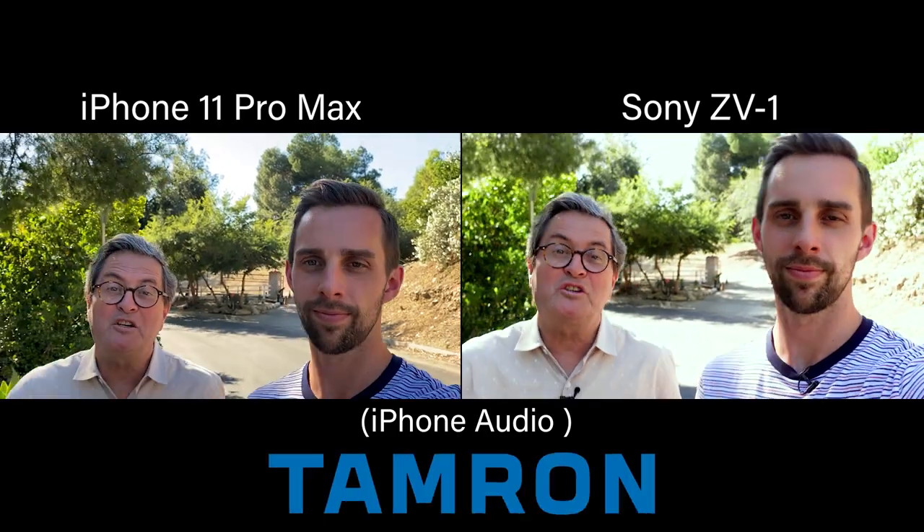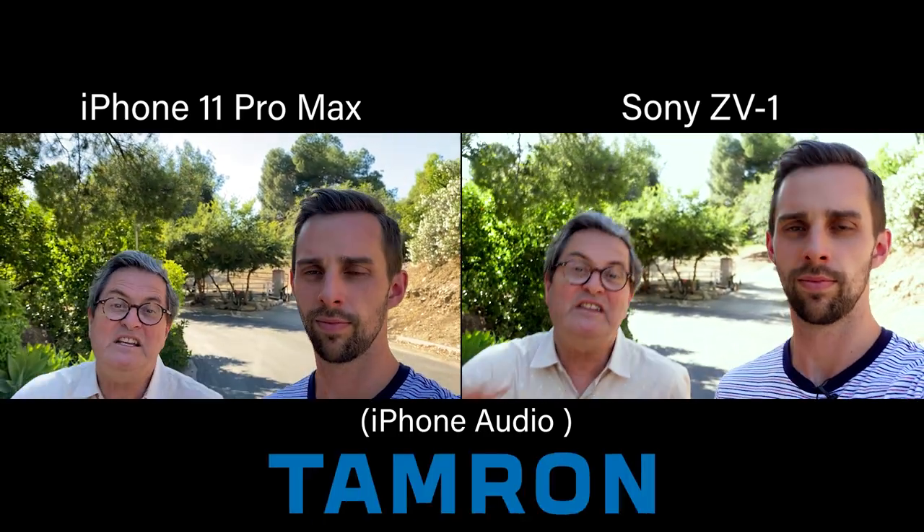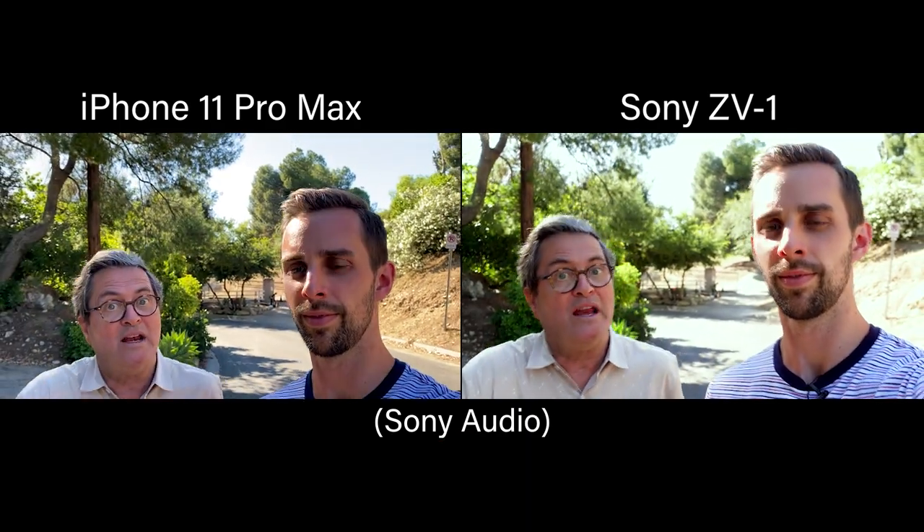So here's how we're going to do the test. We're going to shoot everything for this lesson on the ZV-1 and on the iPhone, so we're going to be switching back and forth – sound and picture – all the time. We've got both of them running right now, going back and forth between the ZV-1 and the phone to give you an idea of exactly how they compare. These are beginning-level, entry-level vlogging kind of setups.